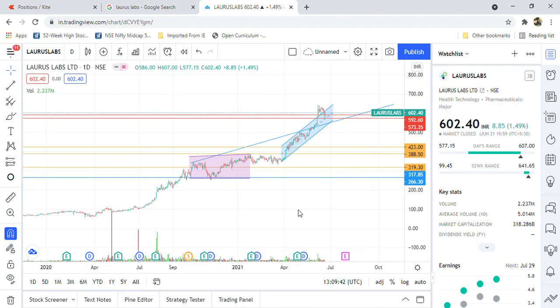Hello friends, welcome to Usher Stock Business. Today we are going to see the latest updates regarding Larry's Labs. Previously I mentioned two support levels: 592 and 573.